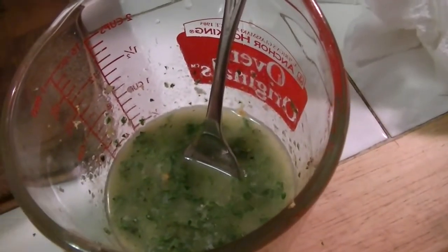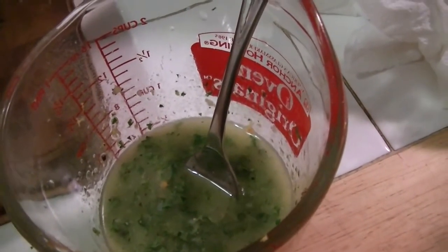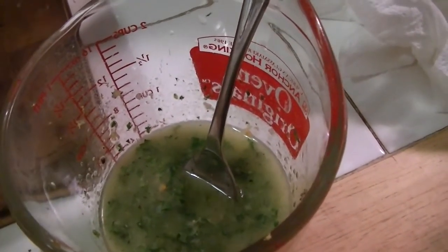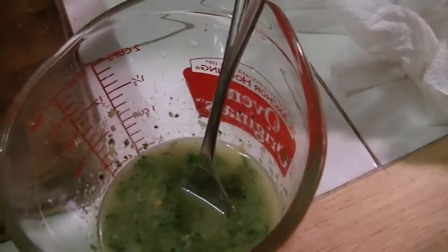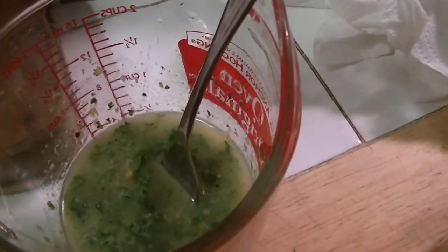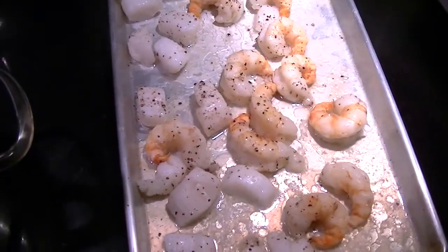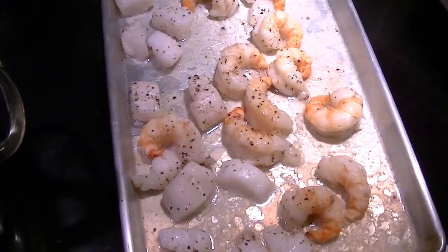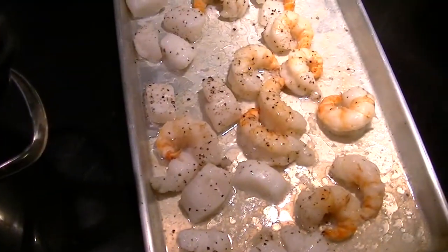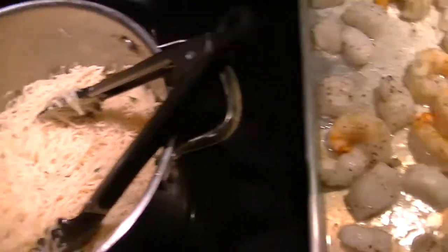Here's the sauce: 2 tablespoons of melted butter, zest of one lemon, juice of one lemon, a little bit of red pepper flakes, salt, black pepper, and a bunch of parsley. I'm going to add this to the pasta so it doesn't stick. Shrimp and scallops are done — look at all those yummy juices — I'm going to add that to the pasta, then I'll reserve the shrimp and scallops to put on top of each bowl so they don't get lost in the pasta.